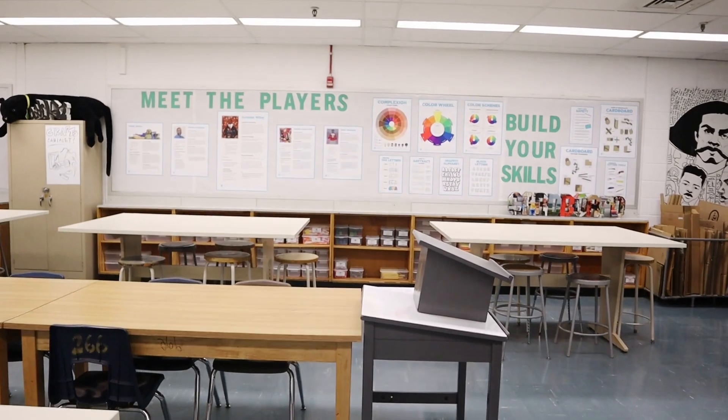We are finally finished with AOEU's first art room makeover. Let's take a look back at what the room looked like before and what it looks like now.